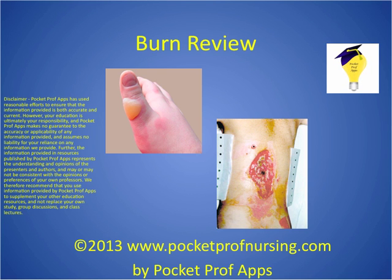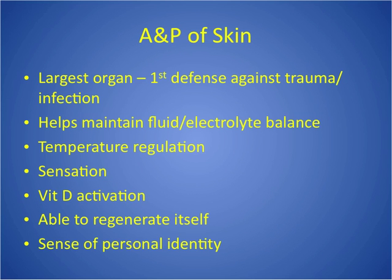Alright, so burns. I just did a quick review of A&P because the A&P may help you remember the facts about treatment. Just a reminder that the skin is our defense against trauma, damage to the body, and infection. Infection is a huge risk — it's a bigger risk in the second phase, the acute phase.